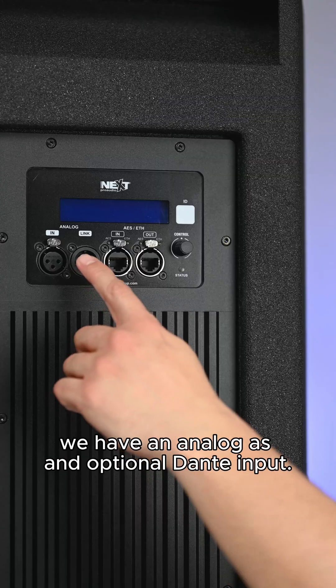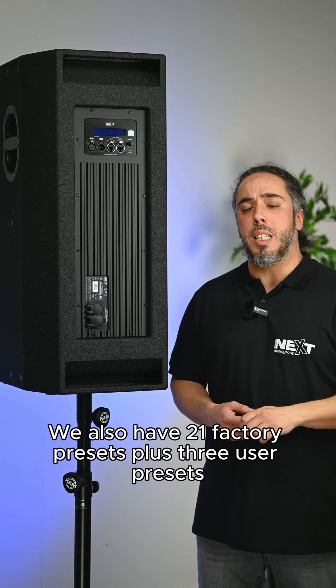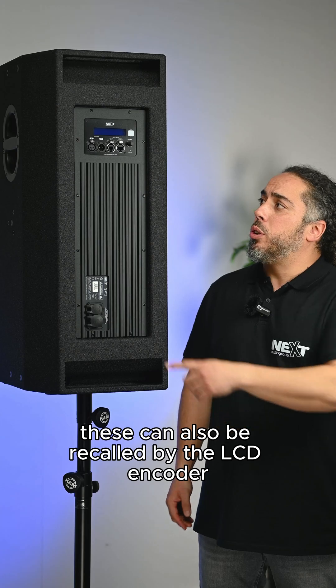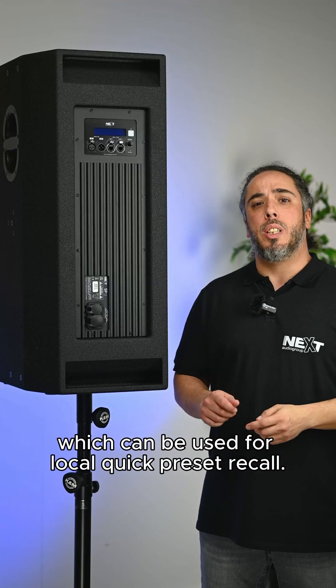On the input section we have an analog, AES and optional Dante input. We also have 21 factory presets plus three user presets. These can also be recalled by the LCD encoder, which can be used for local quick preset recall.